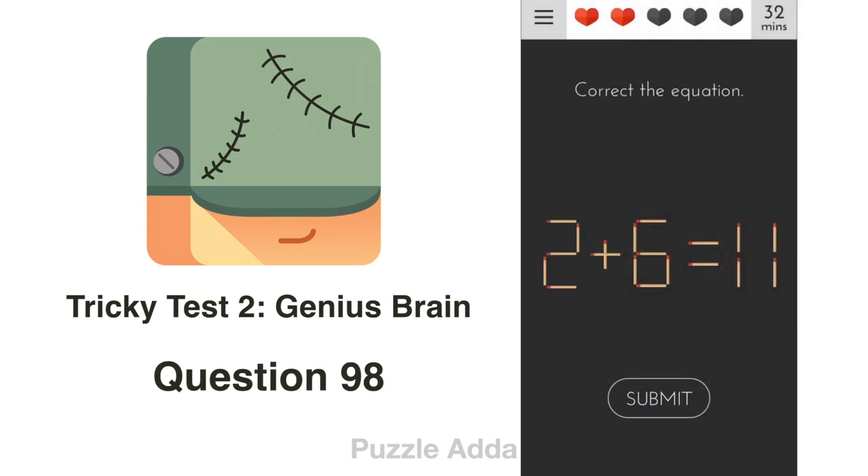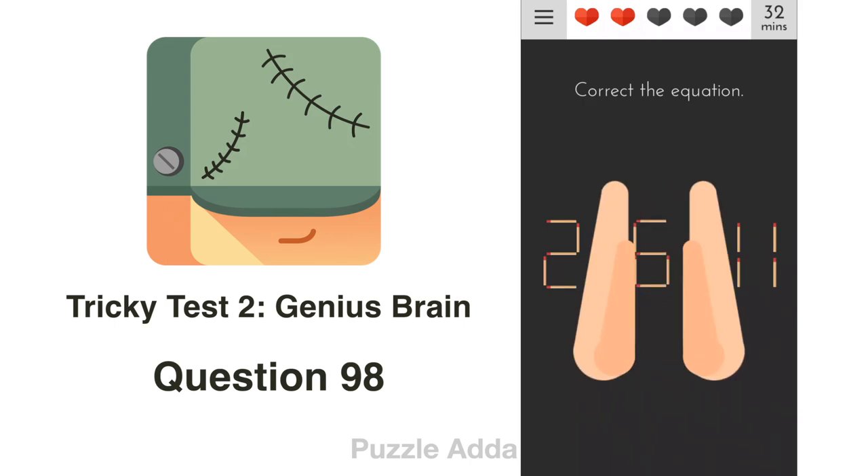Question 98: Correct the equation. They haven't told us to move any matches, so we just rotate our phone 180 degrees, which makes it look like 11 = 9 + 2. Then press submit.